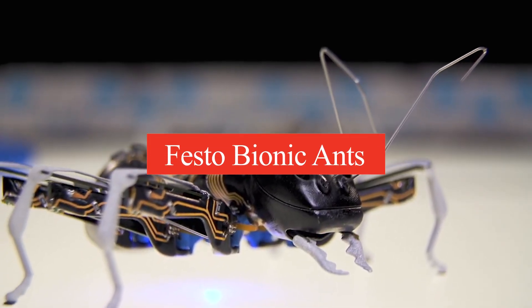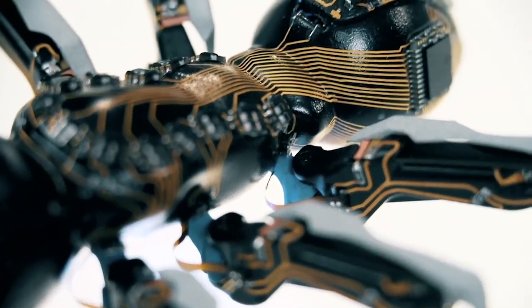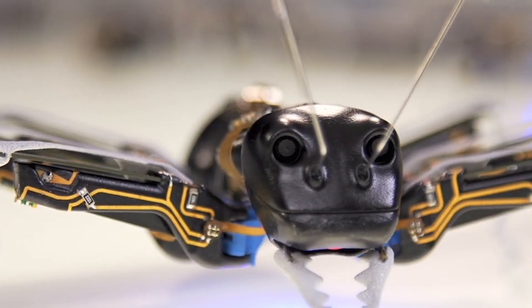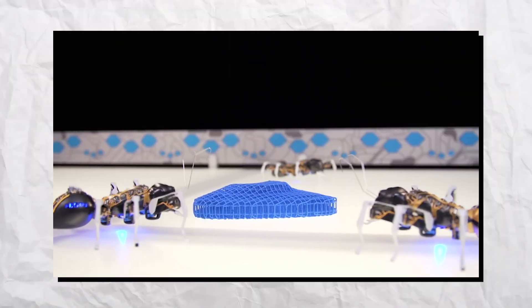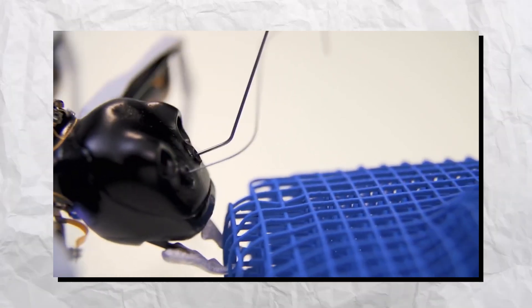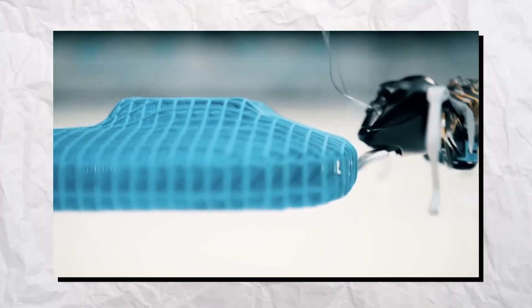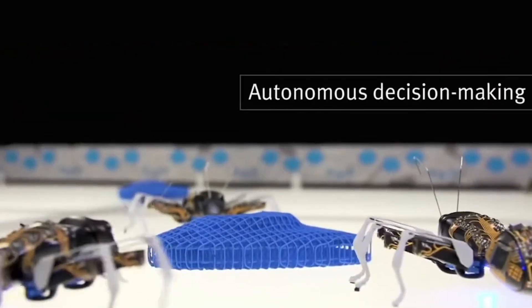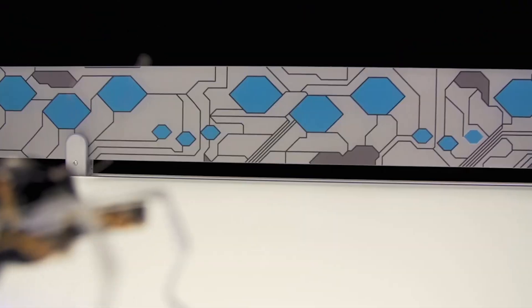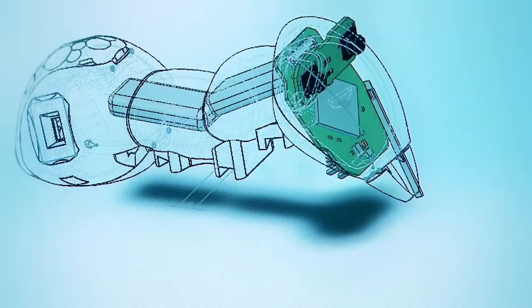Number 2: Festo Bionic Ants. Festo Bionic Ants are remarkable robotic creations inspired by the collective behavior of real ants. Designed to mimic the movement and coordination of their biological counterparts, these robots can navigate complex terrains and work collaboratively in swarms. Each bionic ant is equipped with sensors that allow it to communicate with others, facilitating efficient problem solving and exploration. Their ability to mimic swarm intelligence provides valuable insights into both robotics and natural systems. Festo's bionic ants demonstrate potential applications in logistics, search and rescue missions, and environmental monitoring. By studying their behavior, researchers hope to develop advanced algorithms for autonomous systems. This fusion of technology and biology highlights the possibilities of bio-inspired design and engineering.